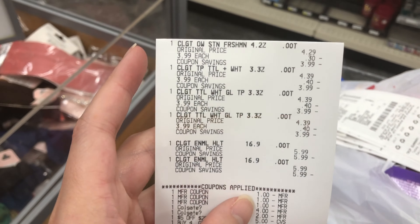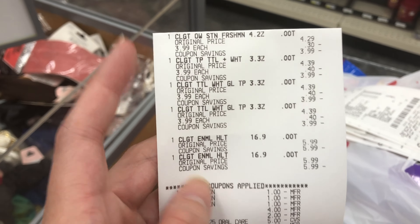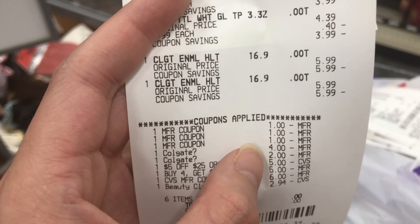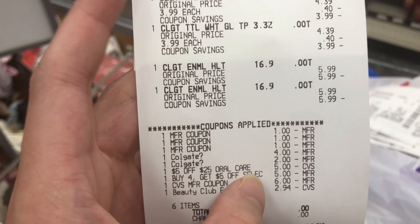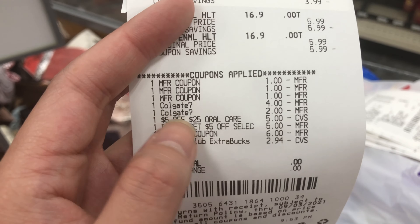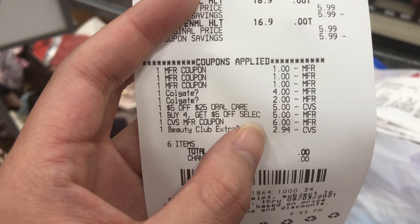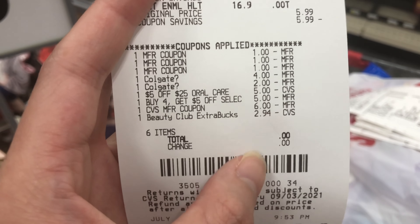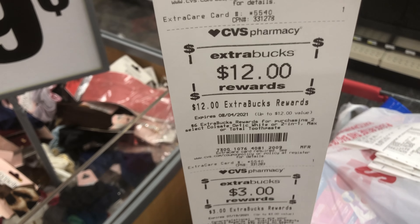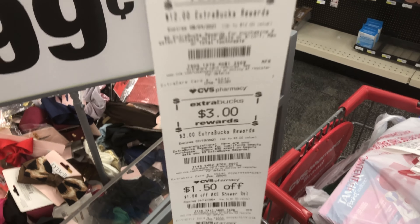Just finished the transactions — here's the Colgate haul. You can see the $1 off mouthwash (twice), $1 off toothpaste, the $4 off two, the $2 off one, the $5 off $25 oral care CRT, and the $5 off four all came off. I paid $9 using rewards, got back $6 from the mouthwashes and $12 from the toothpaste — that was an $8 moneymaker.